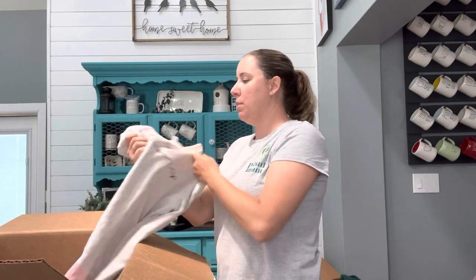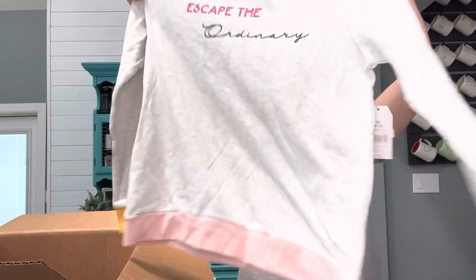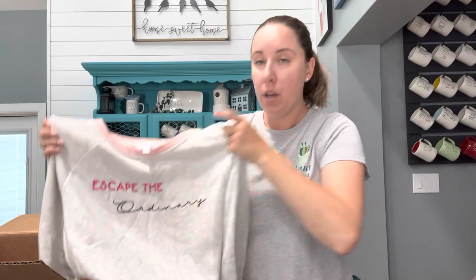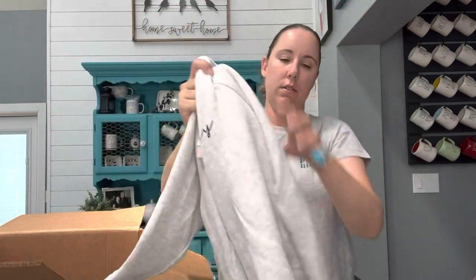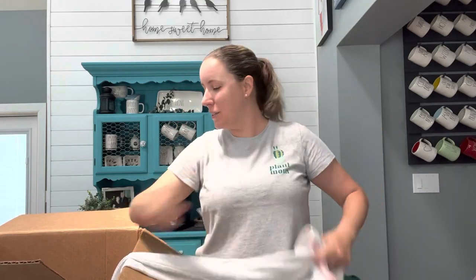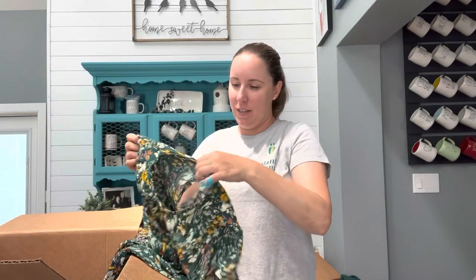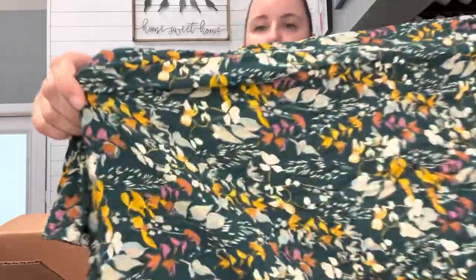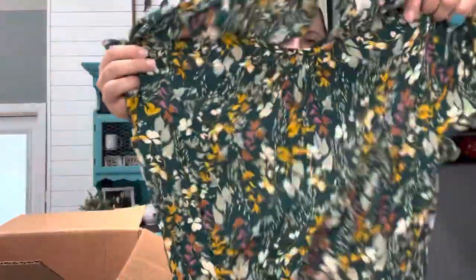This is Walmart size 8/10 — oh, but it's new with tag! It is a sweatshirt that says Escape the Ordinary and was marked all the way down to $3. I know some people say graphic tees are not cool anymore, but I think they are — hopefully Plato's does too. And this is A New Day, size medium — this is really pretty. I thought it was a romper but it's a dress. I love this print — perfect for fall.